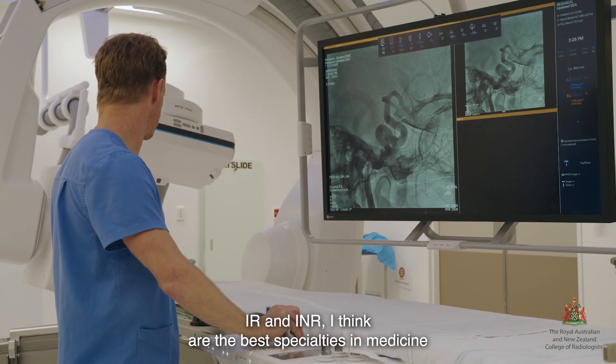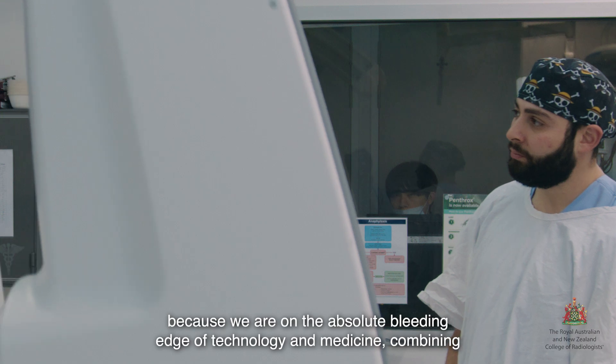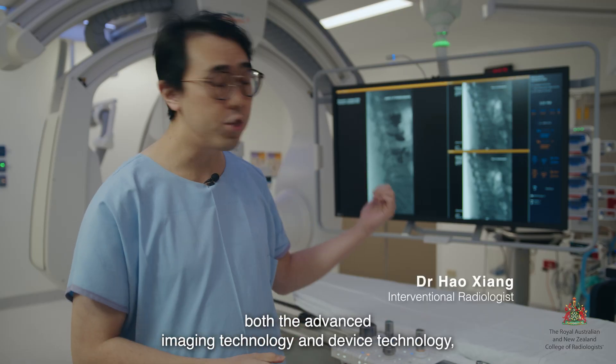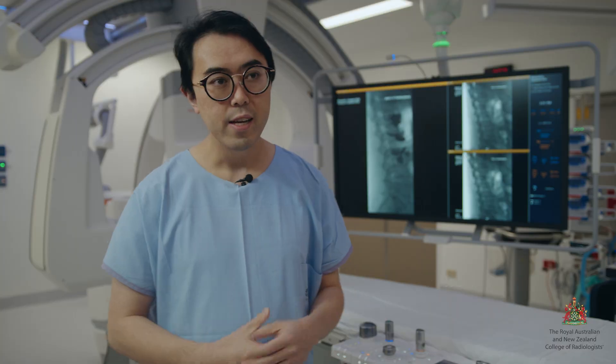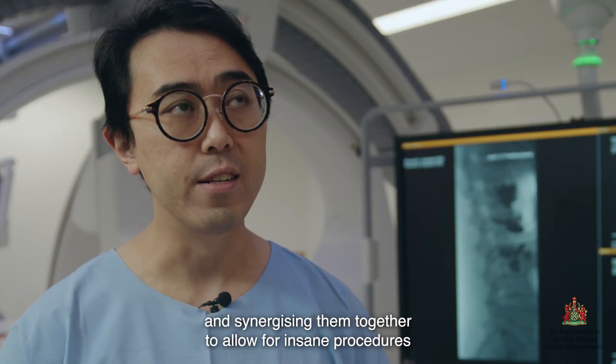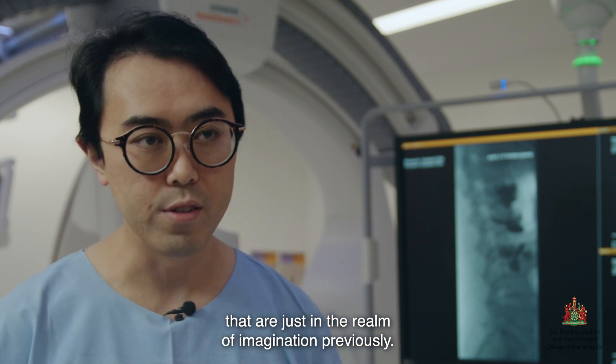IR and INR I think are the best specialties in medicine because we are on the absolute bleeding edge of technology in medicine, combining both the advanced imaging technology and device technology and synergising them together to allow for insane procedures that are just in the realm of imagination previously.